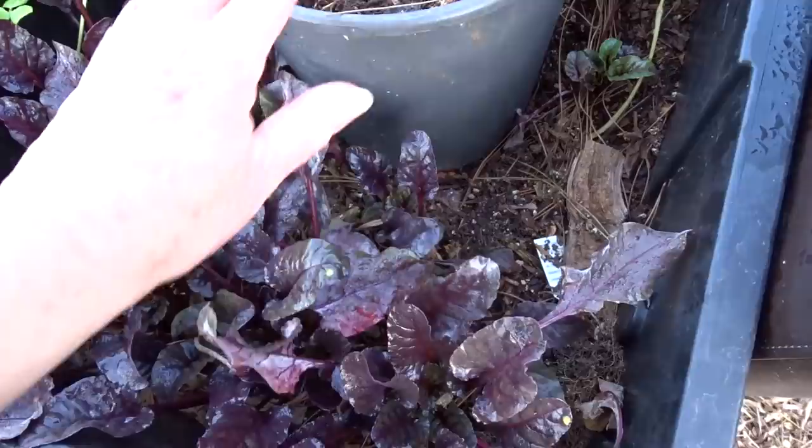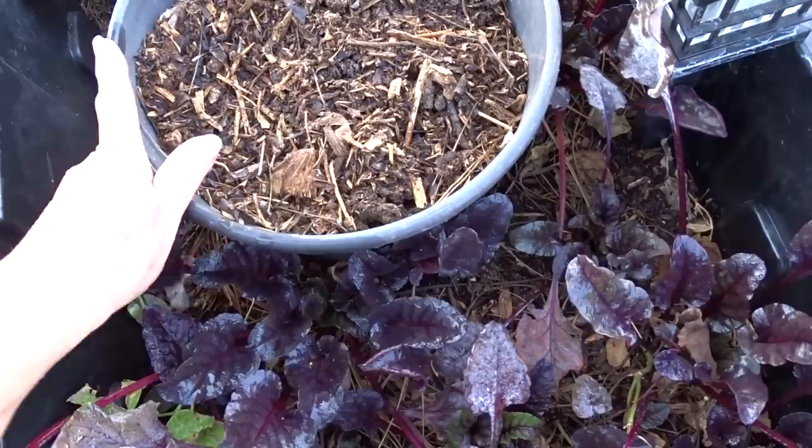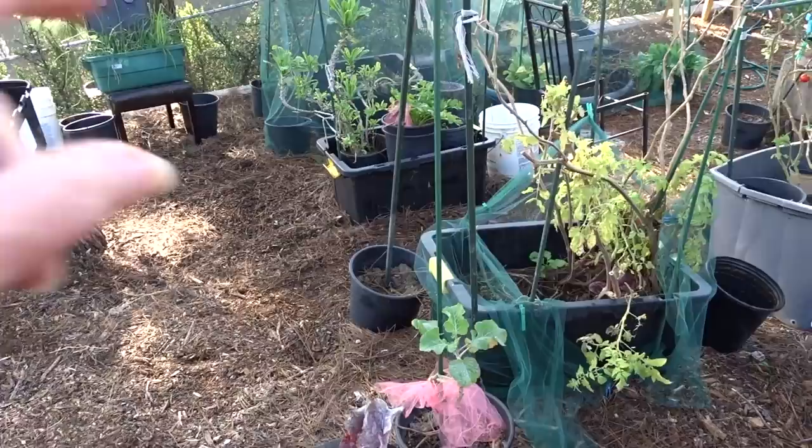My beets are getting very leafy but they're not really growing a root, and that's because they were being fed too much. I wanted to have less food for the beets so they grow a good root. You don't want to compost with carrots, radishes, or anything root stock like that. So I moved my compost-in-place container — they're movable, I can move them anywhere I want.